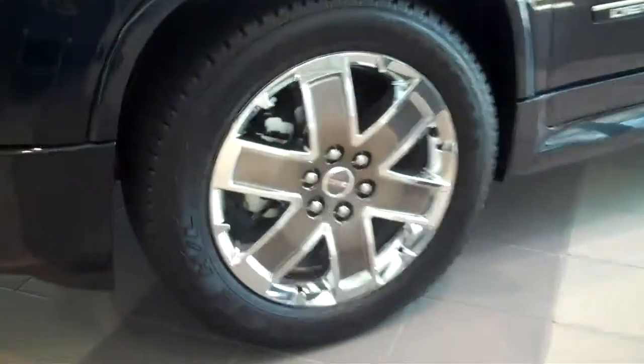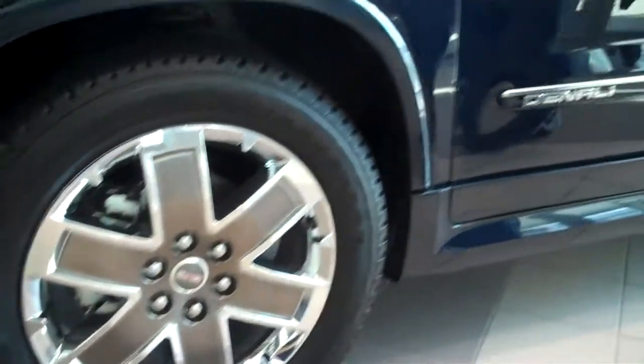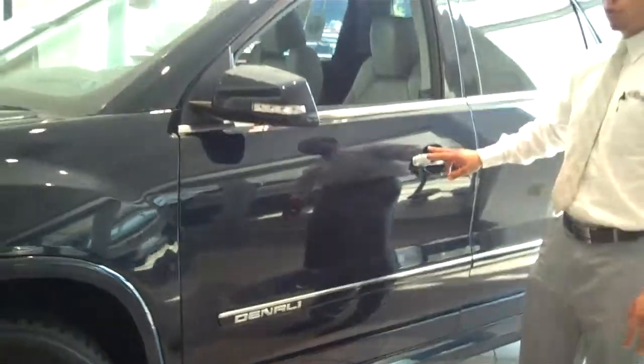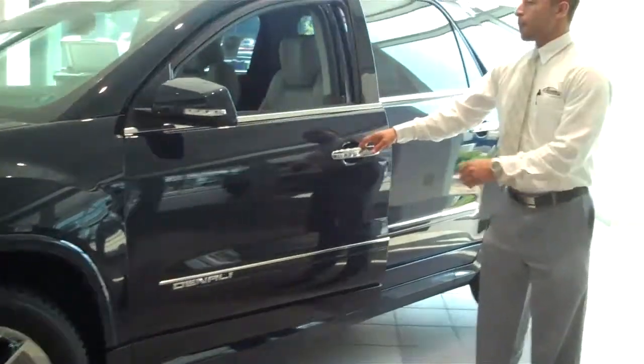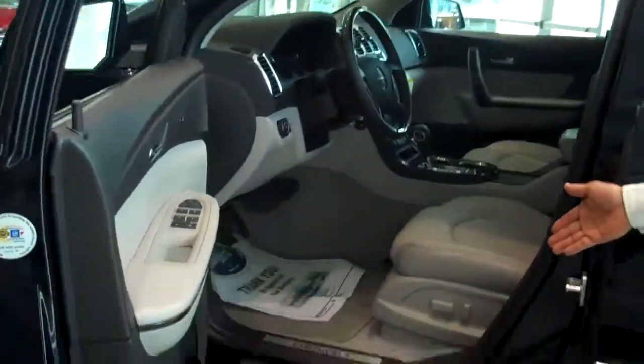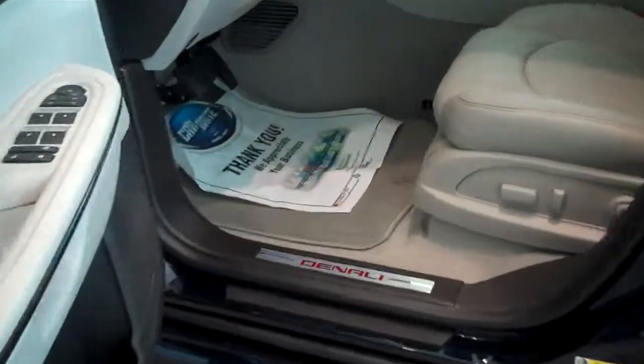That comes standard on the Denali trim level on the Acadia, as well as the Denali nameplate right here. There's a lot of chrome trim on the vehicle, which is standard as well. Now if you take a look over here on the sill plate, they also have the Denali logo.